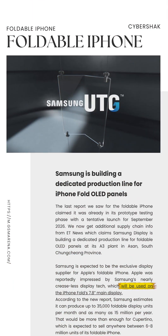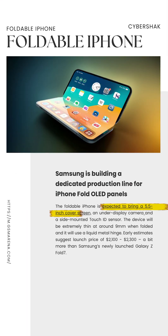The foldable will have a 7.8-inch main screen and a 5.5-inch cover screen, an under-display camera, and even a side-mounted Touch ID — just like Samsung.